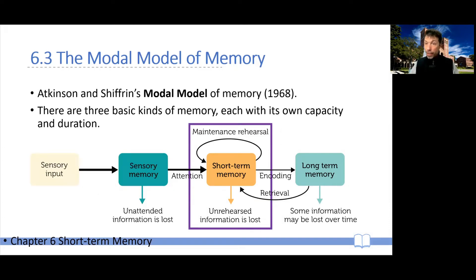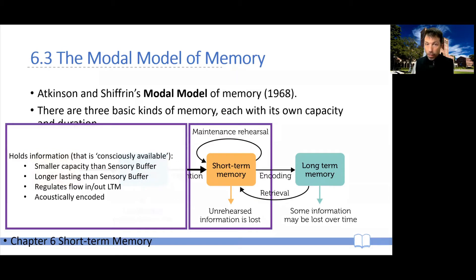Information in the sensory register that is attended to gets transferred into short-term memory. The function of short-term memory is to hold information which is consciously available to you, and that you can use for other cognitive processes, for guiding behavioral output, and also to transfer into long-term memory.